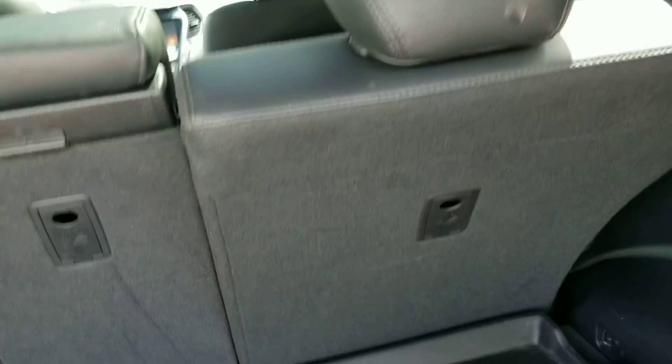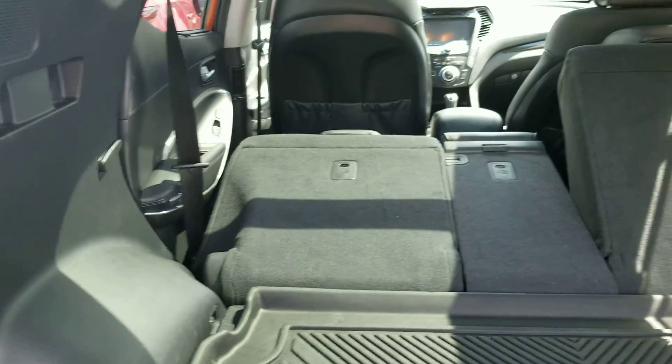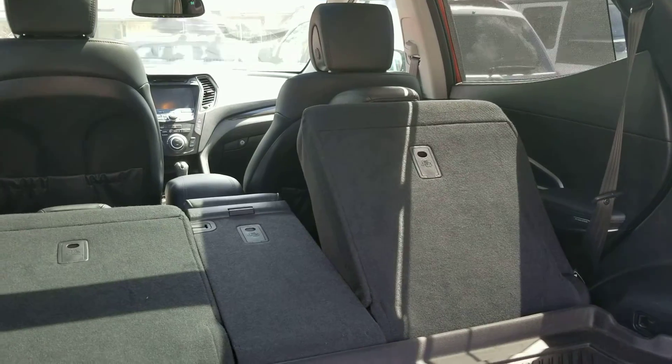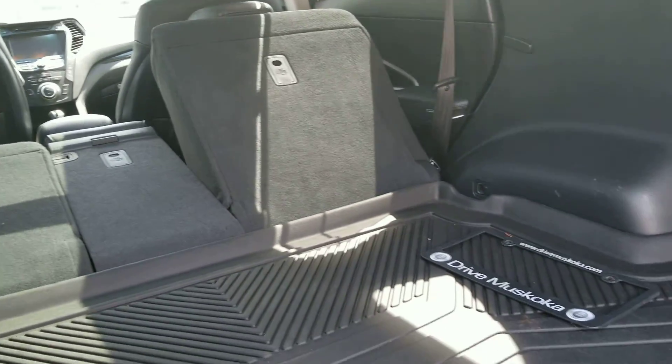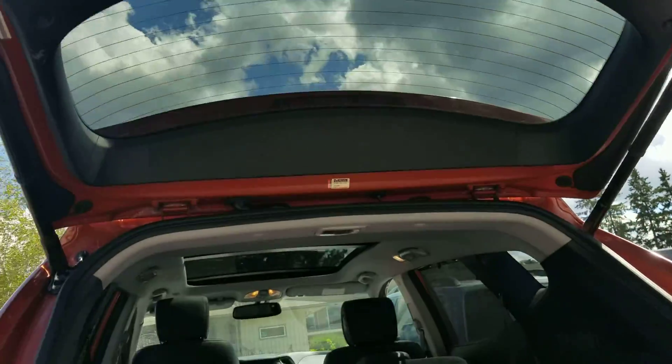These seats fold down with a lever — just flatten them, giving you extra room if you need it. The passenger seat is holding the other seat from folding down, but that folds down all the way giving you extra room. You push that button to close the tailgate.